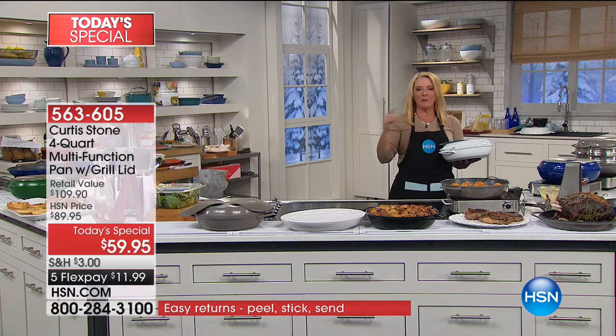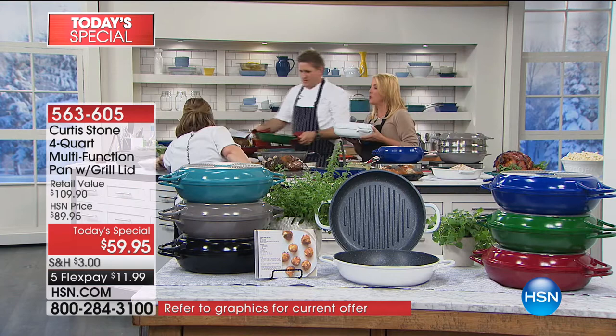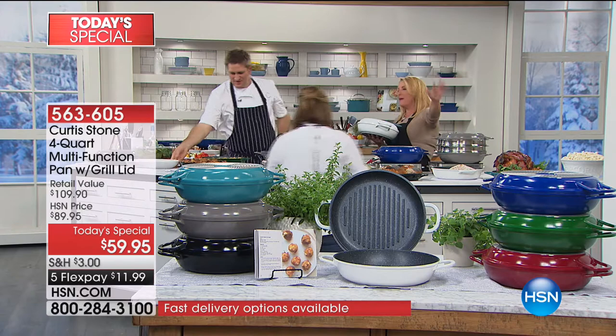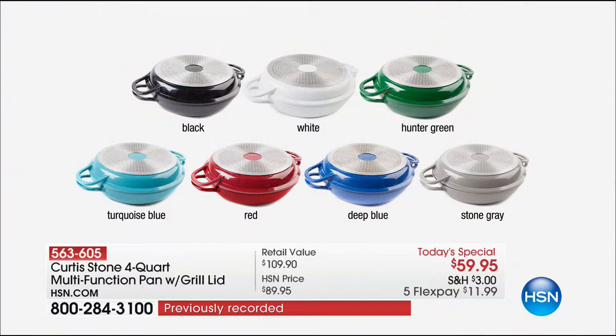Let me go through the colors. Just a heads-up — the white, which is kind of the inspiration model, is almost completely sold out. We're down to the final 400. We're launching two brand-new colors tonight: Deep French Blue and Hunter Green. The famous red is the number one bestseller. Then we have white, turquoise, stone gray, and classic black.